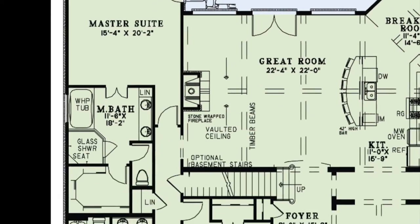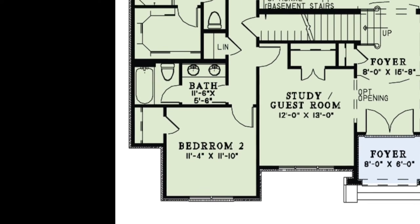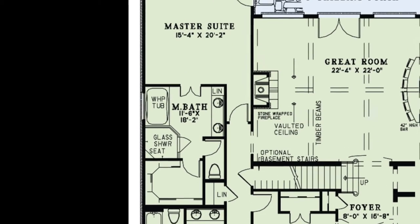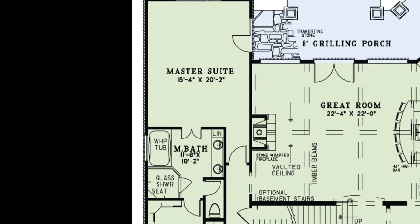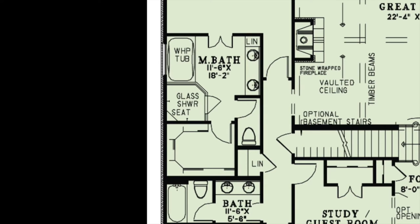Tucked away on the left side of the home is bedroom two with a closet, a full bath featuring a double vanity and private bathing room, a linen closet, and access to the optional basement stairs. The master suite includes access to the grilling porch. The master bath has all the features you could need, including a whirlpool tub, a glass shower with seating, a double vanity, a huge walk-in closet, and a private toilet room.